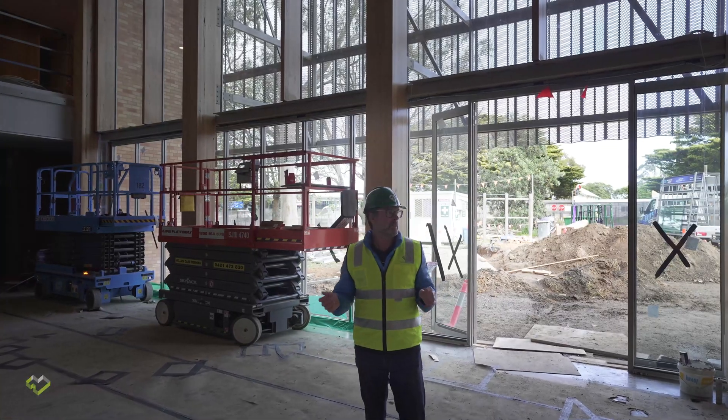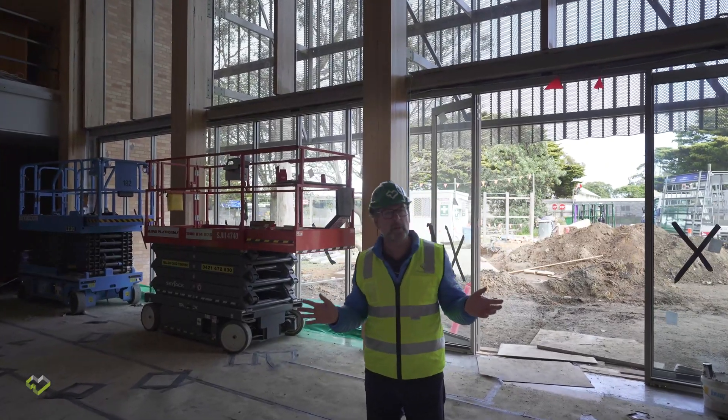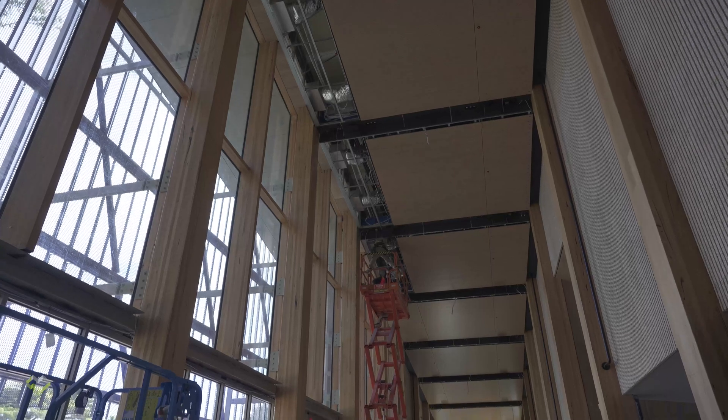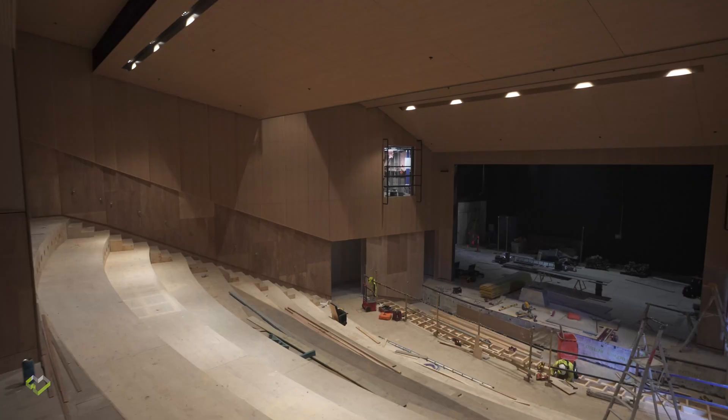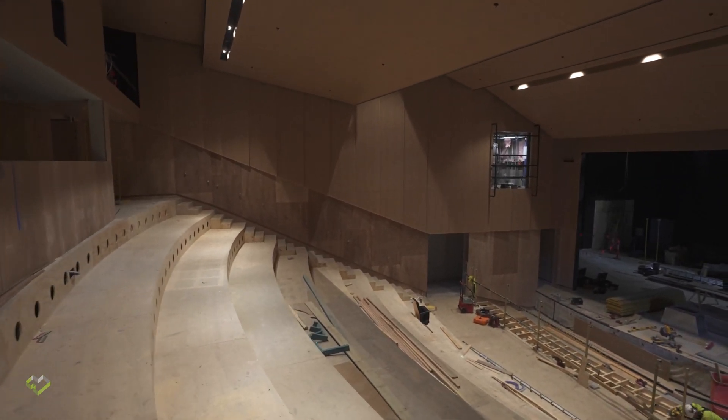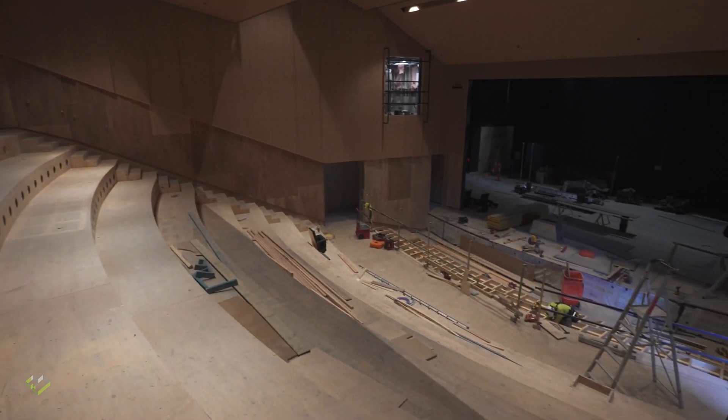We've entered the building and you can see there's some dramatic spaces. There's great use of glass and light and the volumes are fantastic and the use of timber is just dramatic. So we've headed off into the theatre end of the building, which is very much a steel portal frame building with infill steel stud, 150mm stud typically.